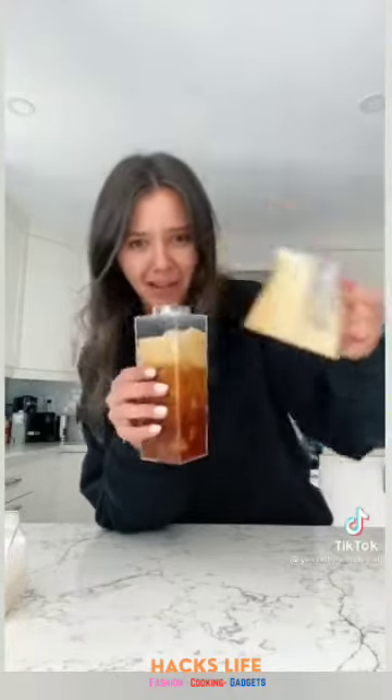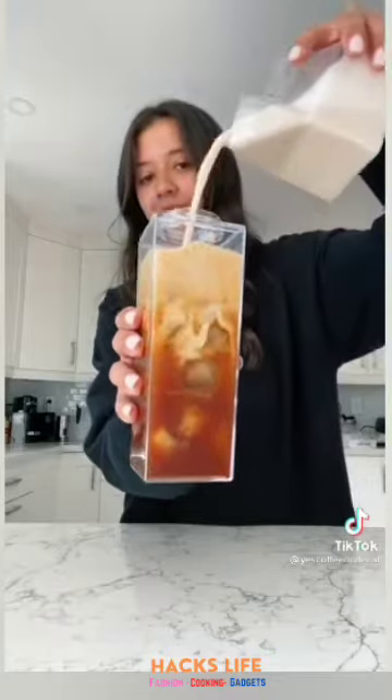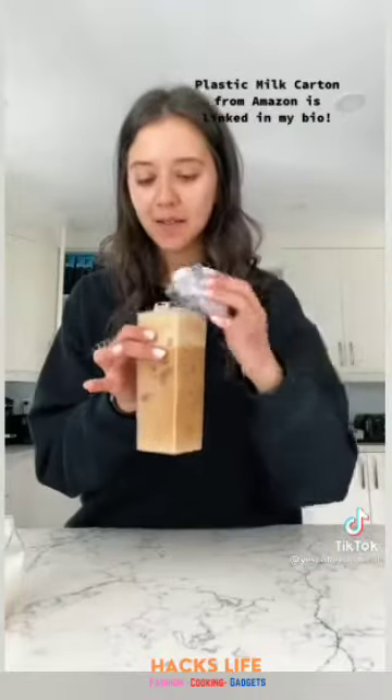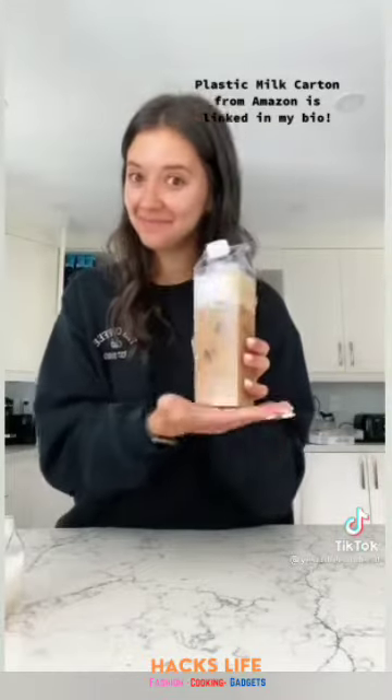This is what happens when I go on Amazon — adding my espresso — it looks stunning, are you kidding? Look at this. And then your milk, ready? Wow, this cute little plastic milk carton is from Amazon and I just love it. You can't tell me that's not cute.